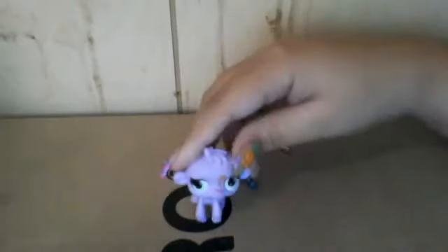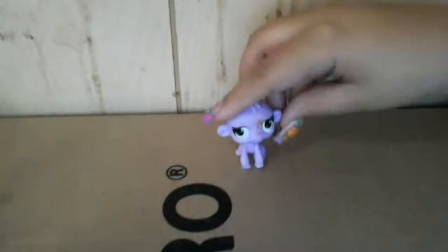We have this monkey, also a blind bag — most of these are blind bags. He's brand new, perfect condition, barely been used. We don't really use the monkeys. We also have one more pet, and then we have accessories that we're willing to trade for other accessories — mainly beds, clothes and stuff.